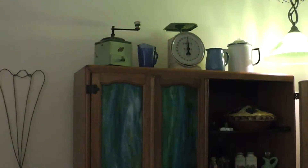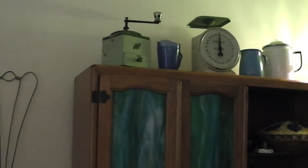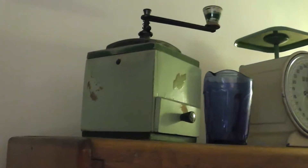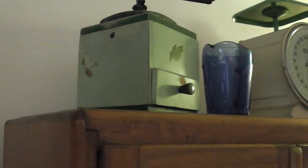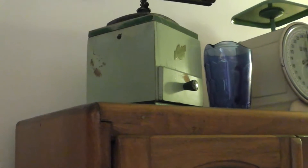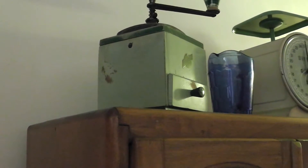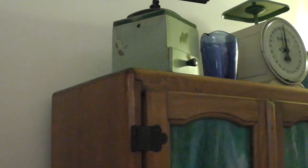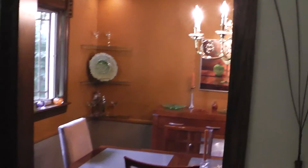I always liked this coffee grinder — I got it years ago. You see those wear marks right there? That's where the wife's left hand — her wedding ring — would hold it when she'd grind coffee. It wore the paint off there. Isn't that interesting? It's a really neat little thing.